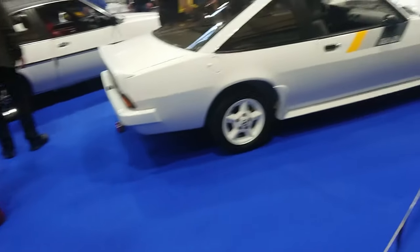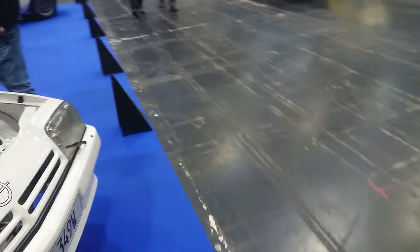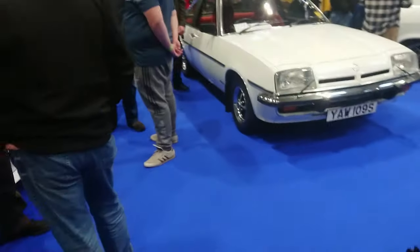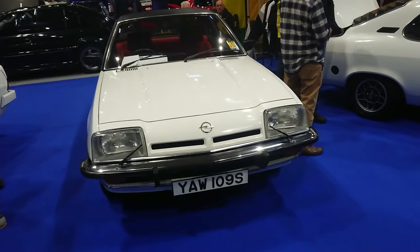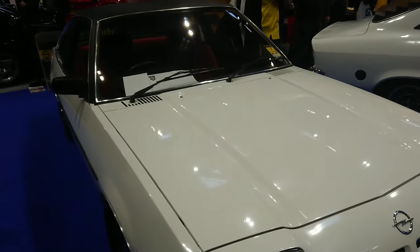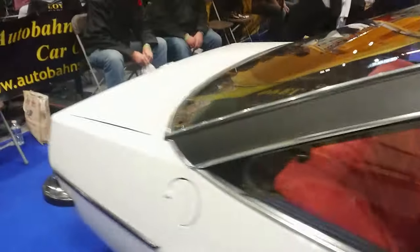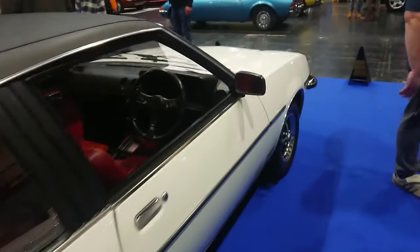Then we've got another Manta B — left-hand drive this one, on a 1980–81 plate. Is that a Manta 400? No, it's a normal one. You could buy a Manta B and a Cavalier Coupe at the same time, which created a confusing situation where both Opel and Vauxhall brands were available in this country. This one is a 1.9 SR Berlinetta, registered in 1978 — original and unrestored. That looks ever so nice. It's an automatic one.